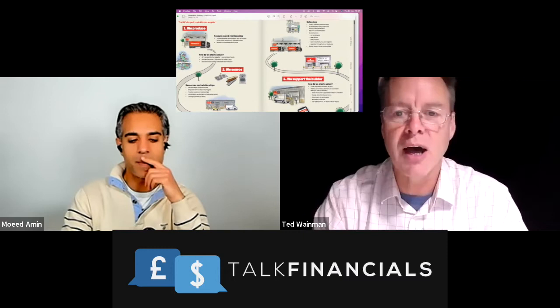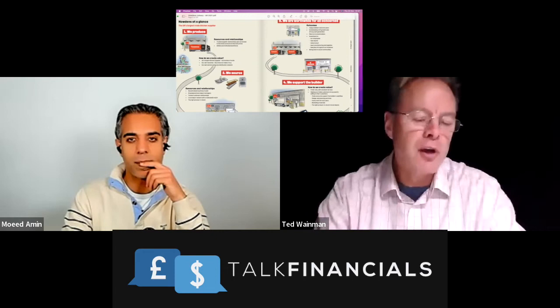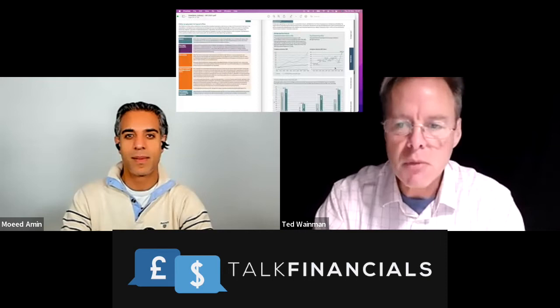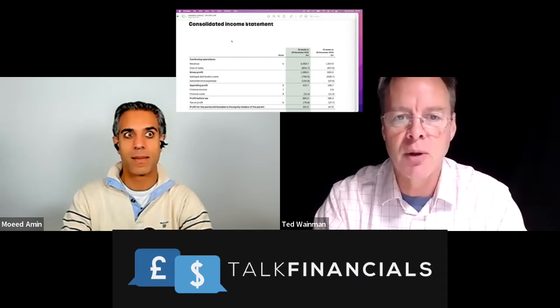Moe gave you a bit of background on who these guys are. They are a kitchen supplier — the cabinets, the handles, all those fittings with soft-close drawers. They supply to the trade, to companies like Magnet, who then sell it on to you. There's lots of information about who they are and what they do, but we're going to get down to the key numbers.